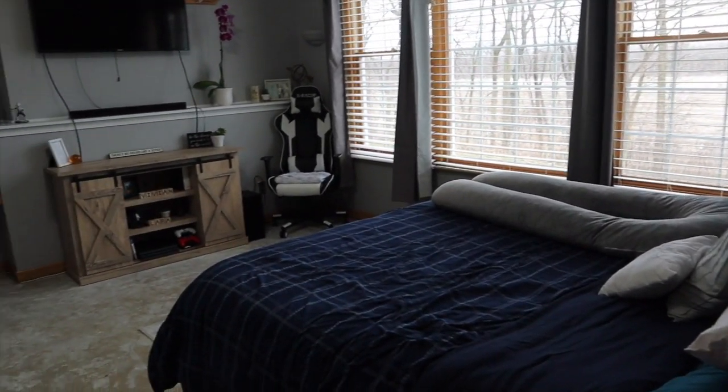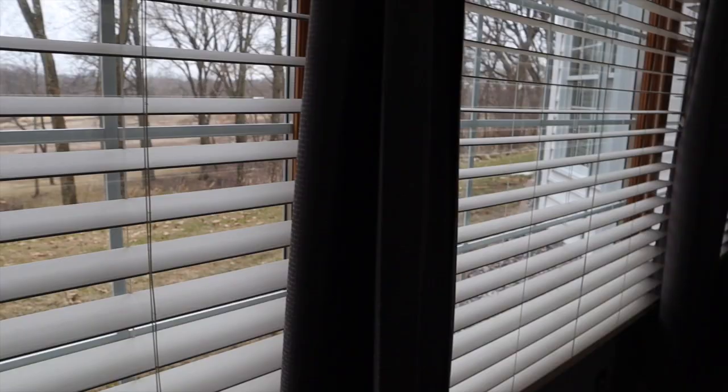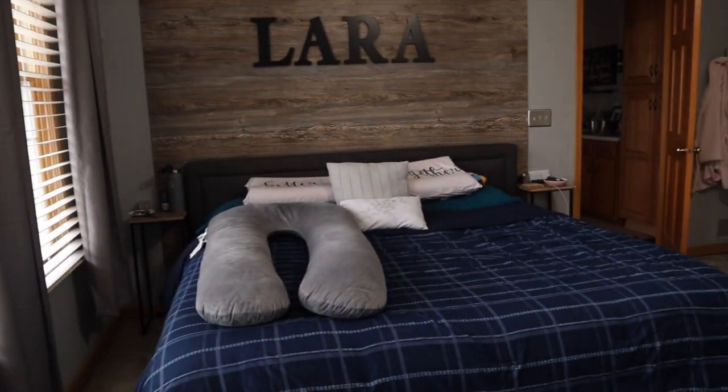That was pretty much it for this video. I just finished doing all the rest of the laundry, but I don't think you guys need to keep seeing me do laundry. So thank you guys for watching and I'll see you in our next video.